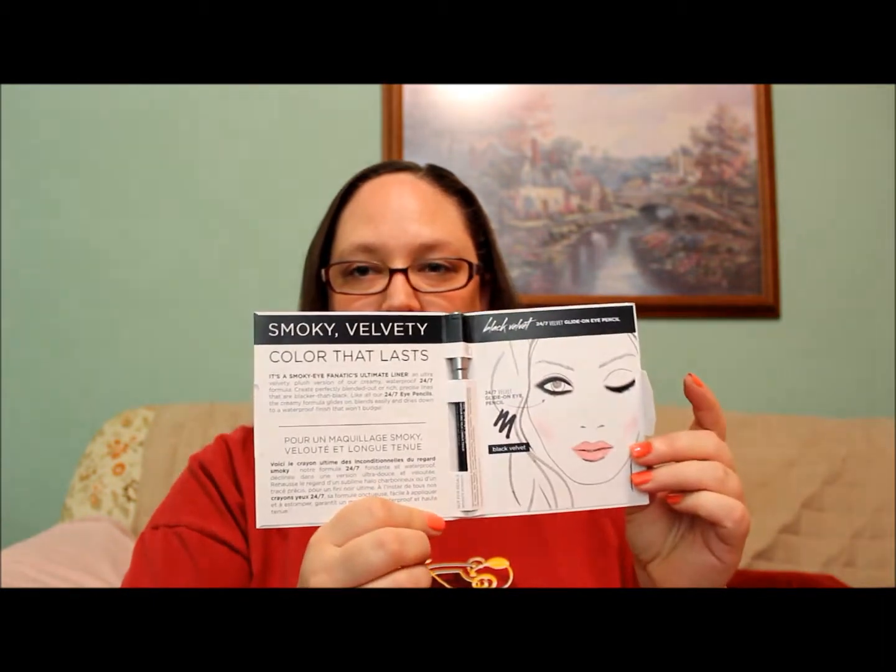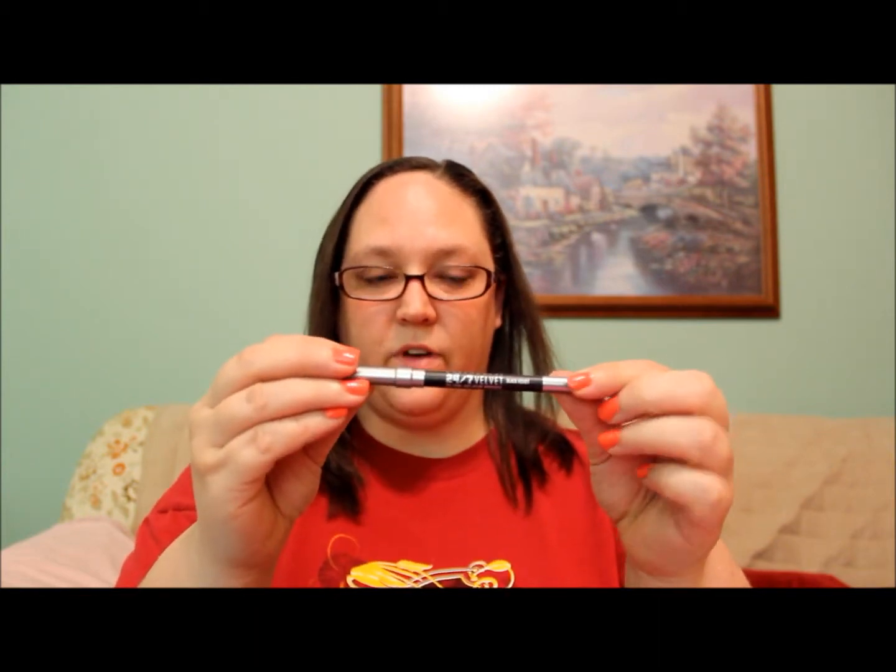So the first thing I got in here is Urban Decay 24-7 Velvet Glide-on Eye Pencil. It is really tucked in there. It's in the color Black Velvet. Oh, that's really nice. It goes on very nicely. I don't have any black eyeliner. I've been wanting to start trying out eyeliner, so this will be really cool. I really like that.